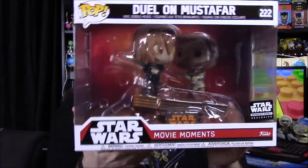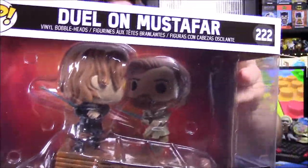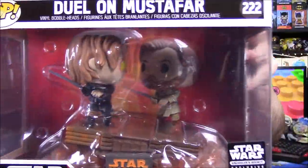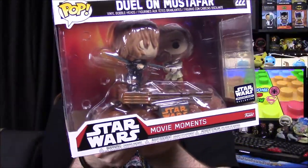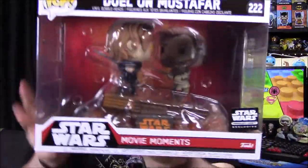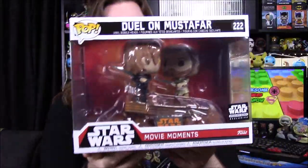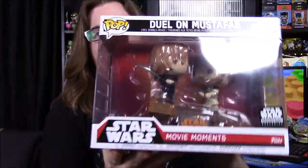Then we've got our pop for the month. This of course is a giant one — it is a movie moment, and it is when Anakin and Obi-Wan are fighting on Mustafar. We have the evil-looking Anakin and then Obi-Wan. They are on the floating little platform thing — I assume it's the thing the Mustafarians use to mine the lava. Then there's a lava base underneath. It looks really cool from the picture on the back of the box, so let's go ahead and look at it.